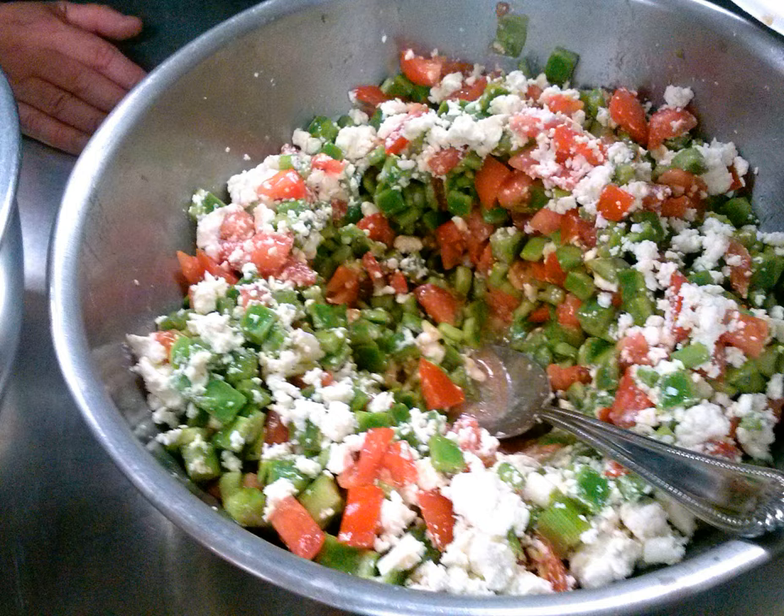Nopalitos are often eaten with eggs as a breakfast, and in salads and soups as lunch and dinner meals. They contain galactogamine gums which retard the absorption of their sugars by the digestive system, and are thus considered to have a low glycemic index. They may help in the treatment of diabetes.